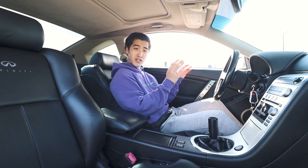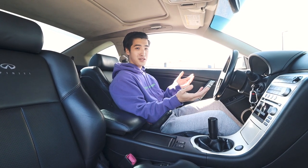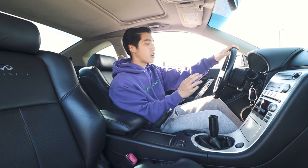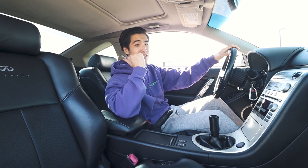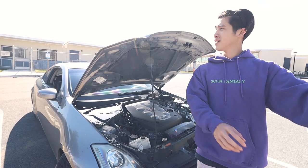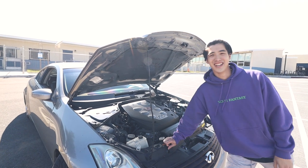Moving on to the interior and everything you can't see — I don't want to show the engine bay because there's nothing done to it, it's completely stock. There's a Z-tube and some couplers, but that's just maintenance stuff. In the interior, the car comes with an aftermarket personal steering wheel and a Tomei shift knob. Sadly, the rear seats are completely gone — I never thought I'd be selling this car.